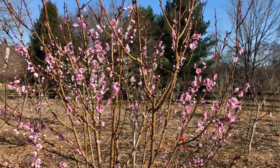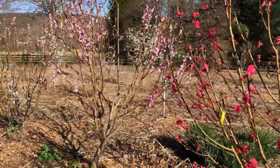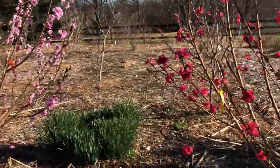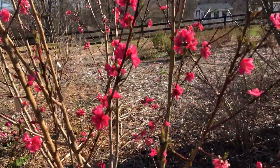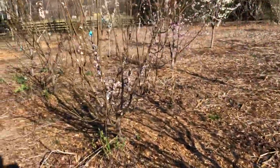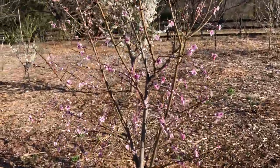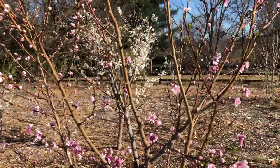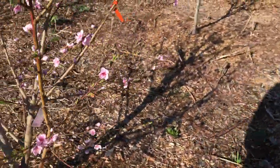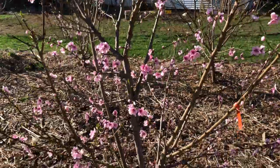Then we have another nectaplum here and pluots, so this section is really nice because you get a contrast of red, pink, and white flowers — a reddish-pink, rose-red sort of color. This is a nice peach-plum right here, a peach cross with the plum. I ate fruit off this last year and it was out of this world — the fruit actually looked like there was a galaxy in it, so beautiful.